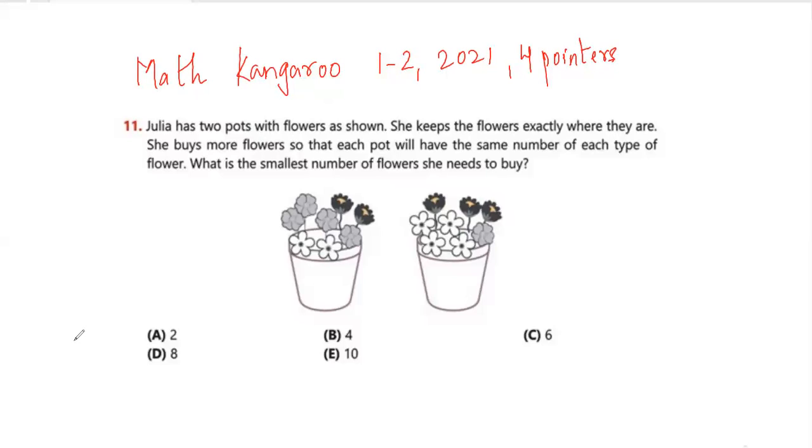Question number 11: Julia has two pots with flowers. She keeps the flowers exactly where they are and buys more flowers so that each pot will have the same number of each type of flower. The first pot has 8 flowers and the second has 6, so the totals are the same but the types differ. For the white flowers: 2 here, 4 there — buy 2 more. For the gray flowers: 4 here, 1 there — buy 3 more. For the third type: 2 here, 3 there — buy 1 more.